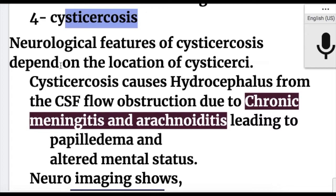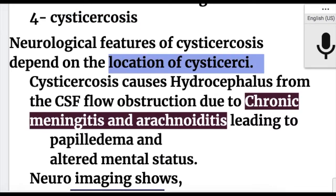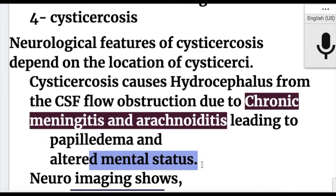The neurological features of cysticercosis depend on the location of the cysticerci. Cysticercosis causes hydrocephalus from CSF flow obstruction due to chronic meningitis and arachnoiditis, leading to papilledema and altered mental status.